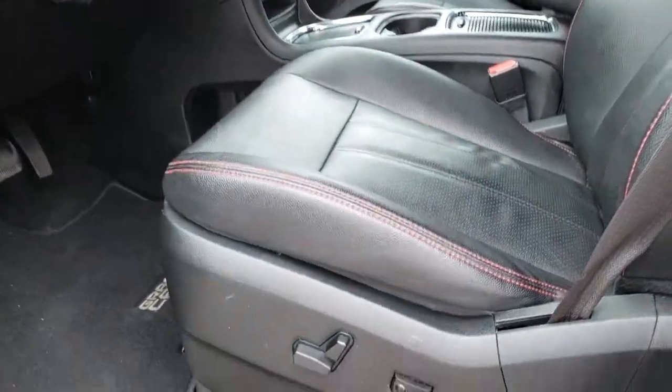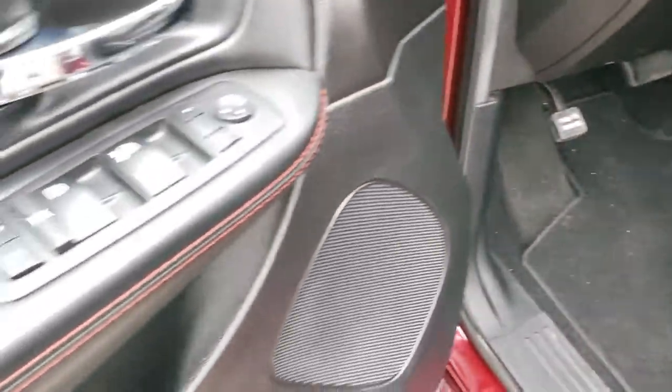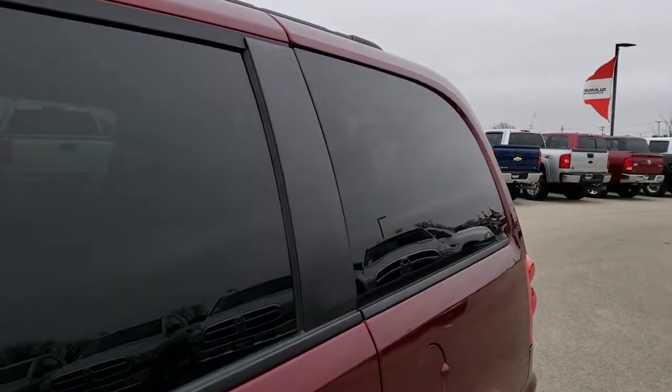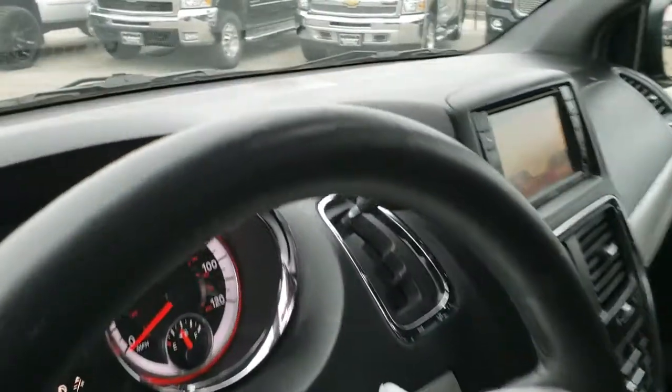Inside, the GT package gives you the black leather interior with red stitching. No rips or tears on the seats — they're in nice shape. Does have factory lumbar and factory floor mats throughout. Power windows, power locks, power mirrors, and the power side vents and rear side vents. It does have auto headlamps, tilt, and telescopic steering wheel.